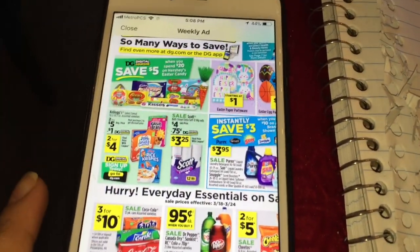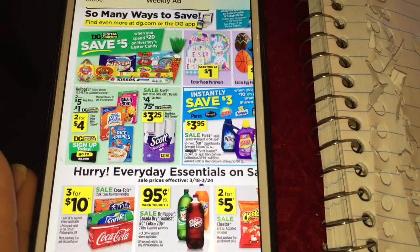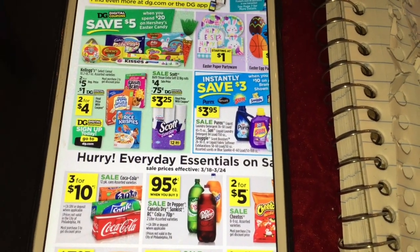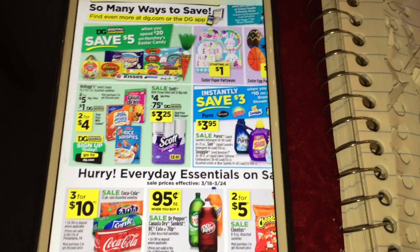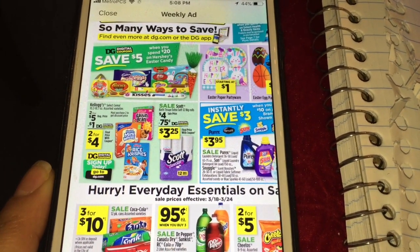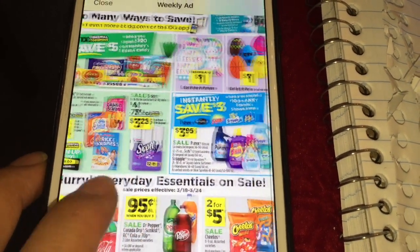Hola, bienvenidos a mi canal. En este video les quiero compartir dos diferentes escenarios para la tienda Dollar General. Estas ofertas comienzan hoy, que es marzo 18, y terminan el marzo 24, que es el sábado que viene. Esta semana vamos a usar un cupón de la encuesta que es de tres en quince, o si usted tiene el de dos en veinte también — cualquier cupón que tenga usted.